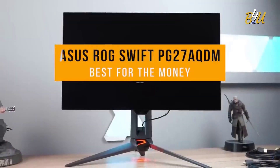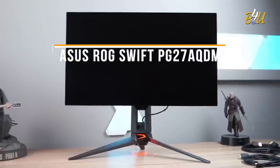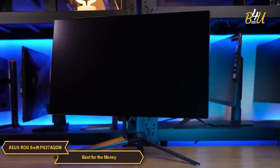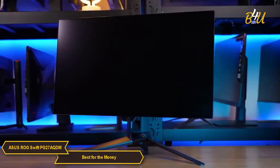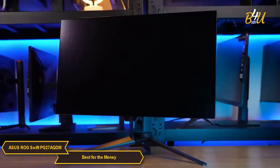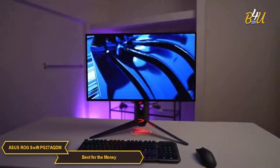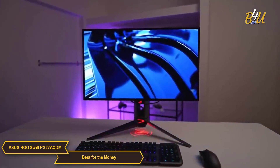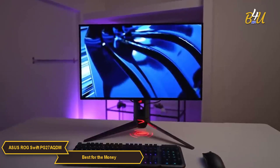The Asus ROG Swift PG27AQDM is my choice for the best 240Hz monitor for the money. It's a fantastic and affordable 240Hz monitor with its QHD-wide 1440p resolution, 27-inch OLED panel, 0.03ms GTG response time, anti-glare coating, and 1,000 nits of peak brightness.